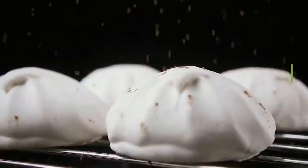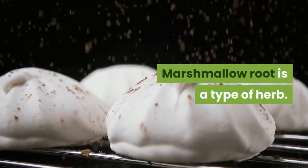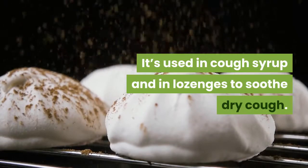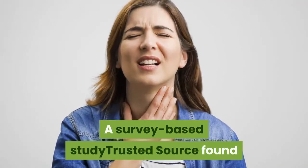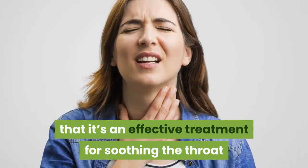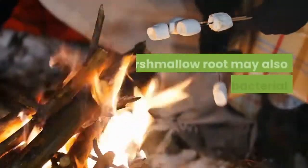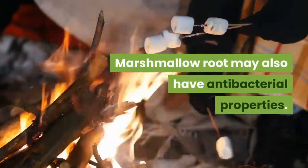Number 4: Marshmallow root. Marshmallow root is a type of herb. It's used in cough syrup and in lozenges to soothe dry cough. A survey-based study found that it's an effective treatment for soothing the throat and reducing the irritation caused by dry cough. Marshmallow root may also have antibacterial properties.